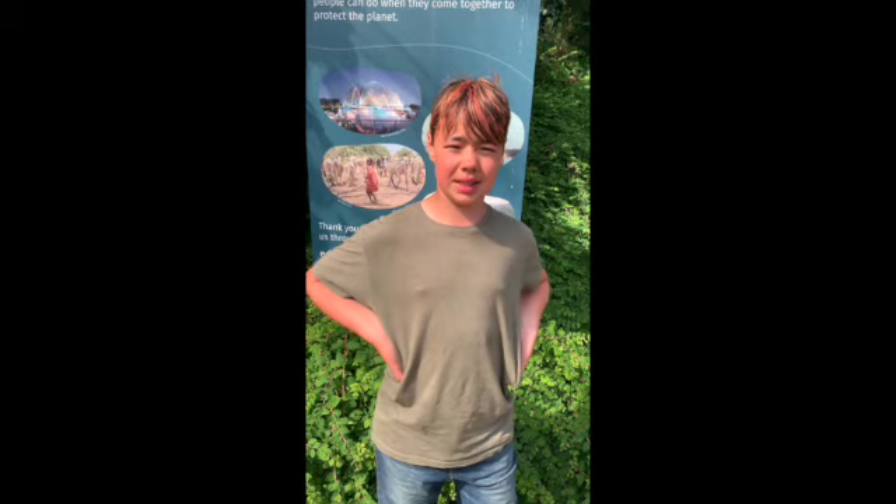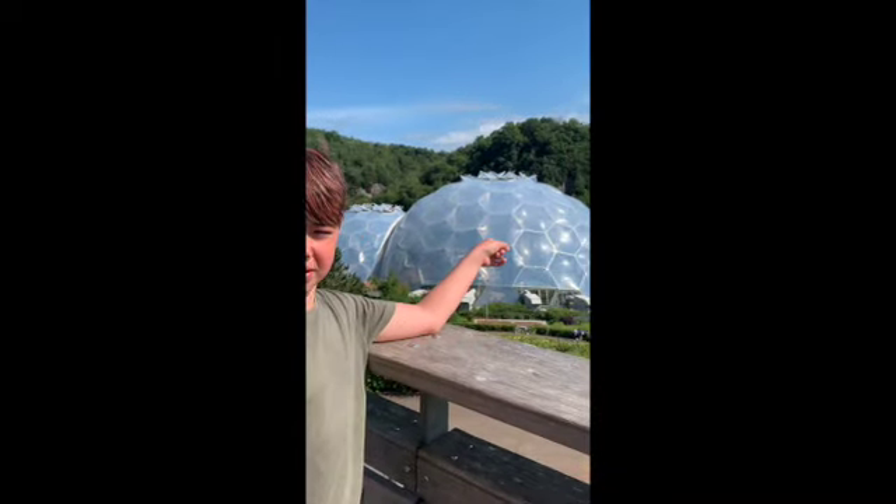Hi guys, I am at the Eden Project, which is all about sustainable living. And these are the huge domes that simulate each climate.